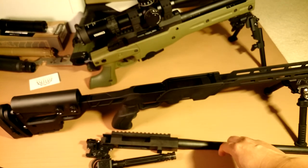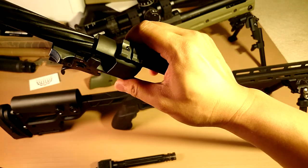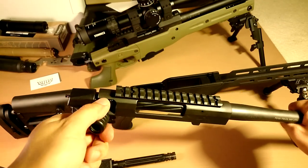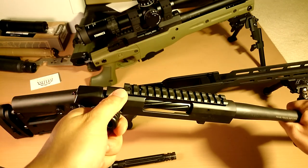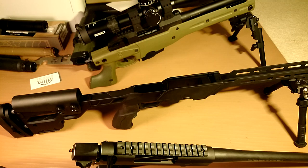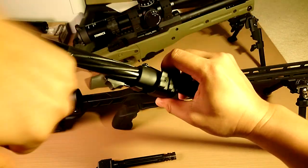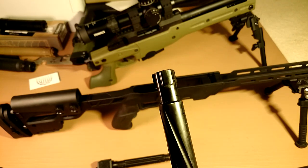Another issue with this rifle is the bolt action in the receiver. Normally people say a bolt should be smooth — like on a Tikka or Sako or some high-end European rifles. But this one is the opposite of smooth. It's not like sandpaper, but more like two pieces of rubber sliding against each other. It's really not smooth at all and it's hard to cycle. Also, the craftsmanship on the bolt is not good.